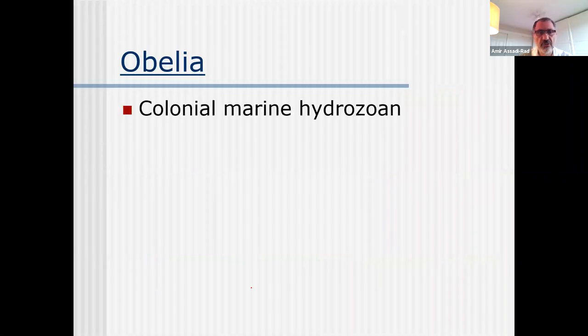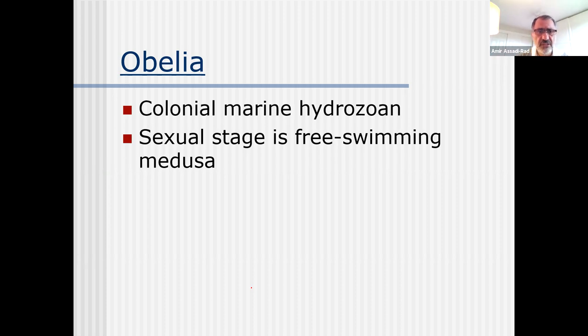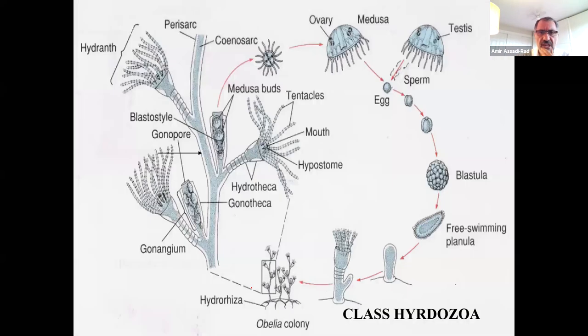Obelia - I have more to say about Obelia because we do have microscopic slides in the lab. Obelia has a nice typical life cycle of Cnidaria. Colonial marine hydrozoan. Sexual stage is free-living medusa, similar to Gonoemus but smaller. If you look at it, it looks like a tree. For a long time they thought hydra was a plant, but it's an animal. These are different colonies - this is the gastrovascular colony that eats food, and these are the gonangium colonies which are reproductive. This entire colony is called hydranth.